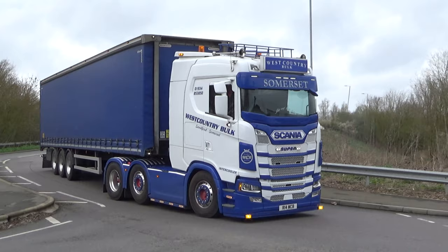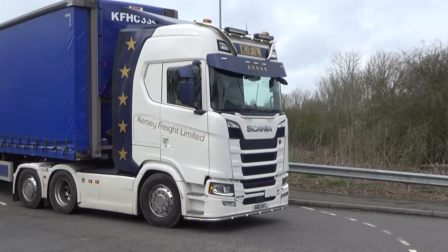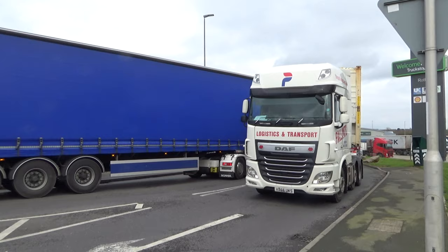West Country Bulk from down Somerset — the regulars on the show scene, they're a wonderful fleet. And another Kersey Freight Scania with a tag axle there by the looks of things.